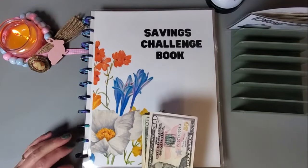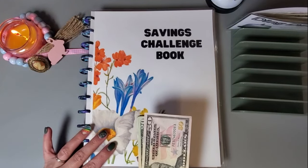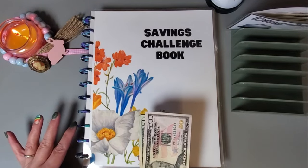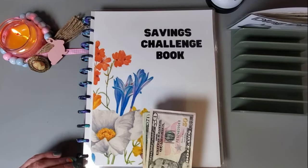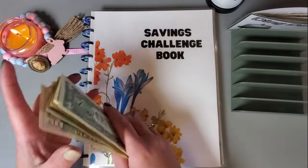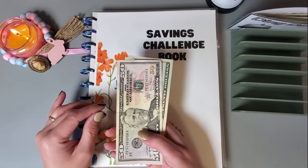Hey everyone, welcome or welcome back to my channel. Today we are going to be working on my month-ahead binder. These are challenges that help me save up. I want to be around three to six months ahead on all my bills, so I want to have enough set aside to cover us for three to six months of living expenses.